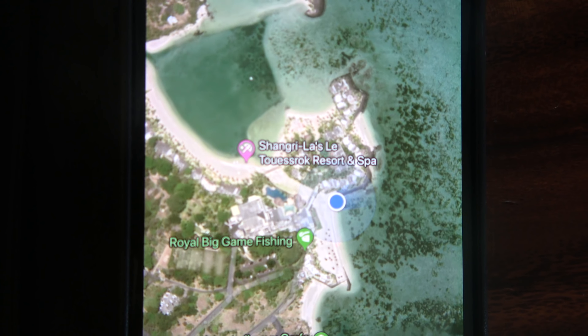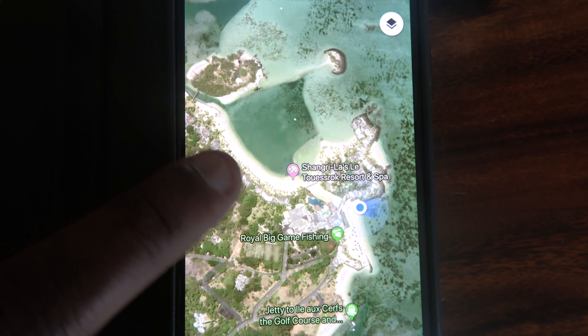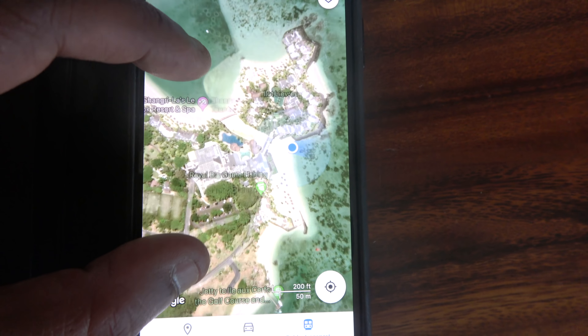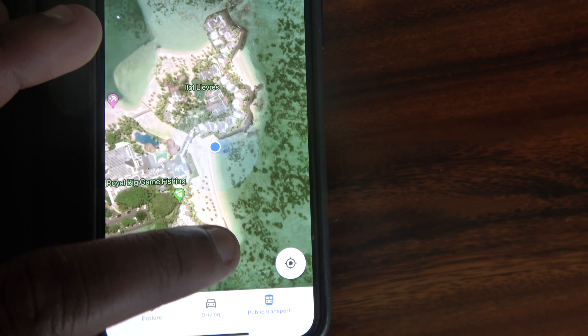Let's look at the Google Maps. That's us — Shangri-La's Latouce Rock Resort and Spa. The Hibiscus Wing is that one over there. We're on this private island — the Frangipani Wing. My room is this one just here, where you see the beach along here.